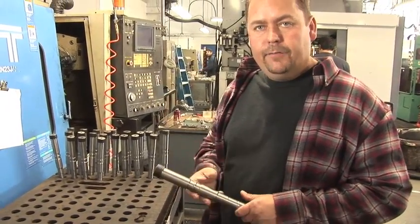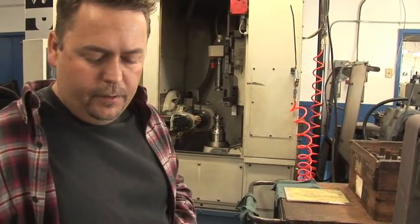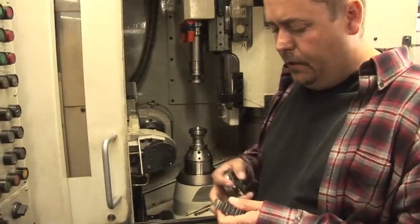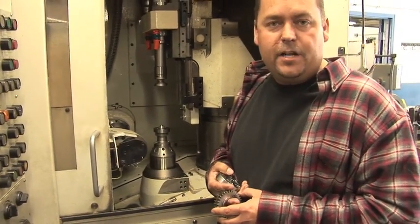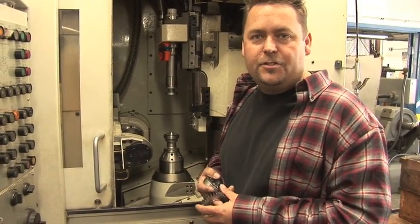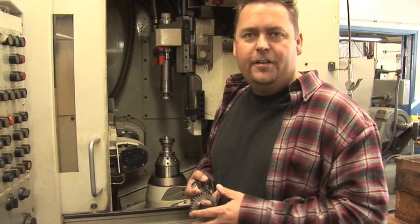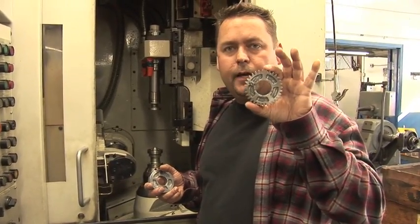This is our gear hub. We load the part in there and it cuts all the teeth. We sell thousands of transmissions — each transmission has 12 gears in it, depending on the transmission. Imagine that: 12,000 gears — divide that over the year, you have to make a lot of gears a day. We can load this blank and in 45 seconds we can cut this gear.